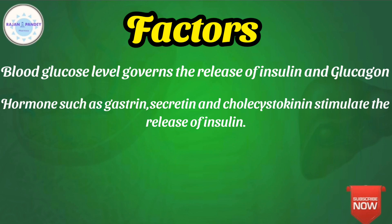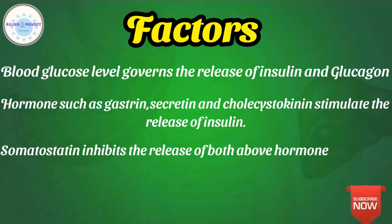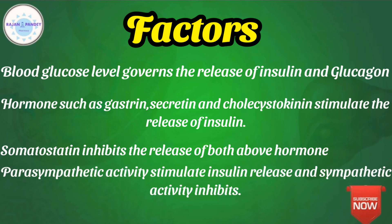Hormones secreted by cells of the gastrointestinal tract, such as secretin, promote insulin release. Somatostatin inhibits the secretion of both insulin and glucagon, which is why somatostatin works as an insulin and glucagon analog. Some parasympathetic activity leads to the release of the neurotransmitter acetylcholine, which stimulates insulin production, while sympathetic transmitters epinephrine and norepinephrine inhibit insulin production.